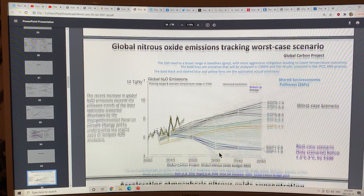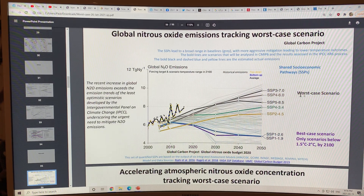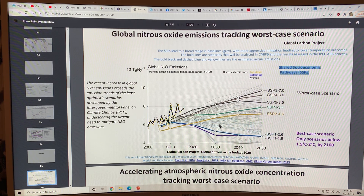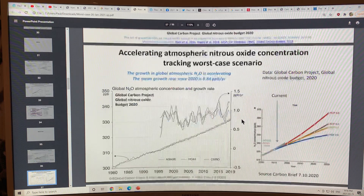Nitrous oxide is far exceeding the worst case scenario. The IPCC AR6 report will switch from RCPs to Shared Socioeconomic Pathways (SSPs). Regardless of the metric used, the data shows nitrous oxide is far exceeding any of the worst case scenarios modeled.